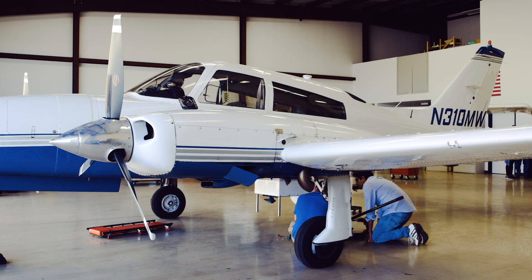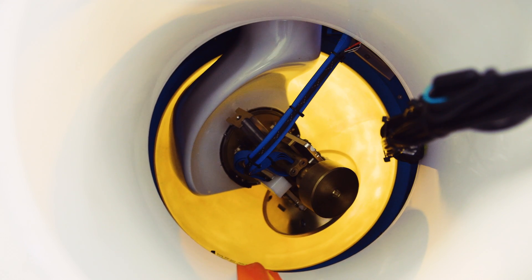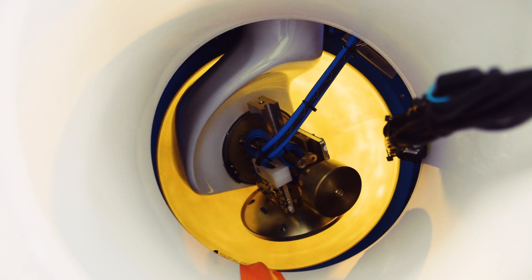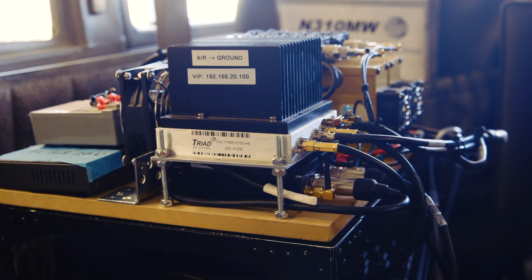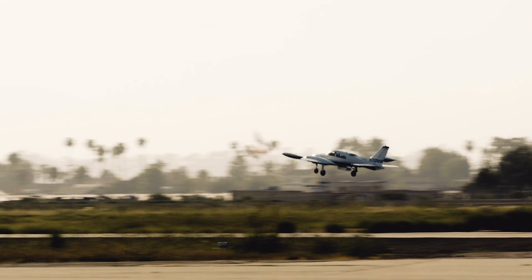Tiwari and his team are attaching a gimbal-stabilized antenna to the belly of this Cessna. At the heart of this setup is an old but suddenly resurgent communications frequency called millimeter wave. The amount of bandwidth available in some of these millimeter wave bands makes it possible to create very high capacity, multiple tens of gigabits per second data rates over these wireless communication links.